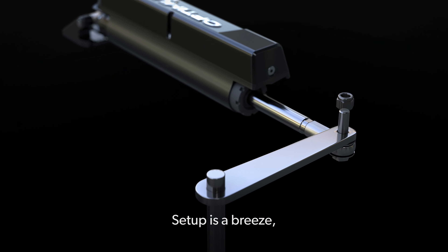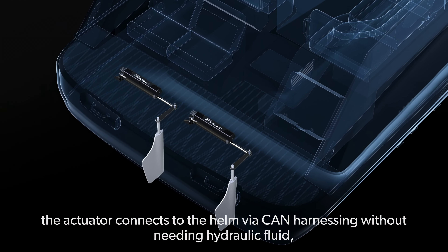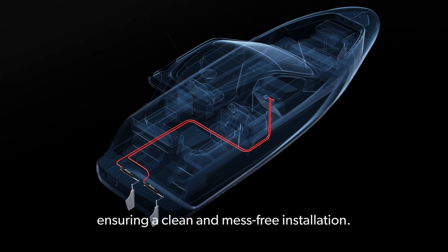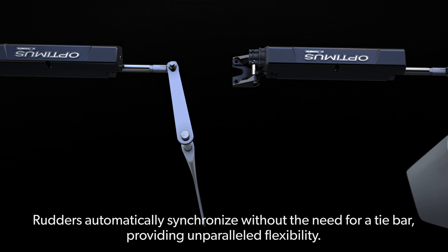Setup is a breeze. The actuator connects to the helm via CAN harness without needing hydraulic fluid, ensuring a clean and mess-free installation.